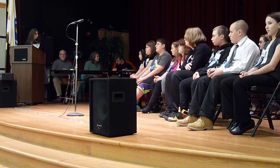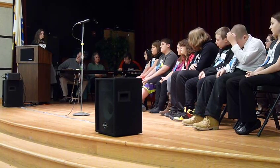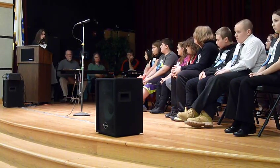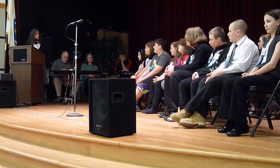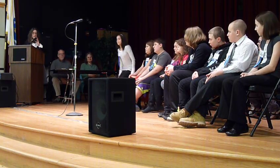Good luck. You're going to do fine. This is just a really fun event that I look forward to every year — you're going to do great. All right, we are going to start with Adriana. If you would go up to the mic, Adriana.